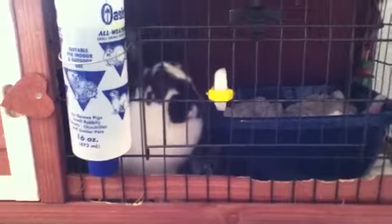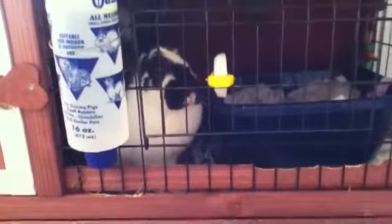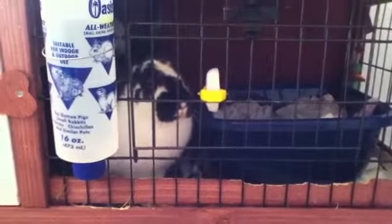This video is on Bun Bun's organization of her belongings. Let's get started!